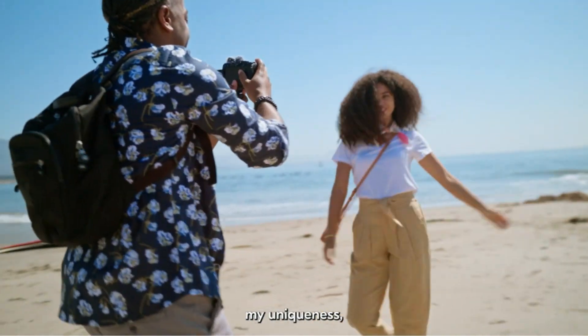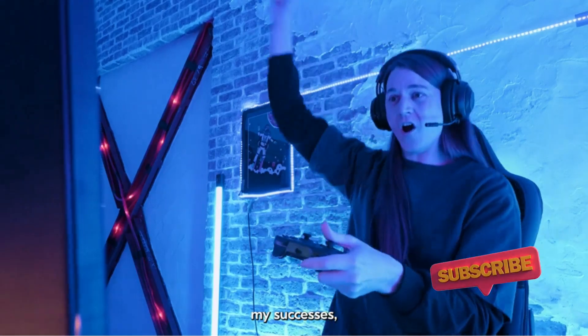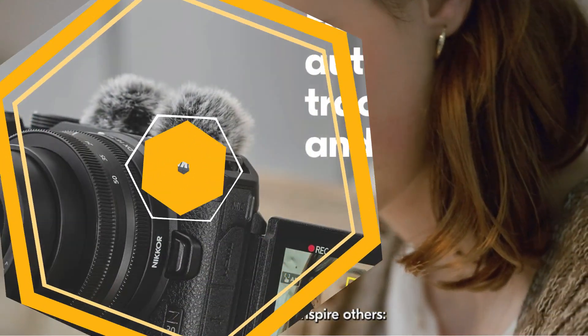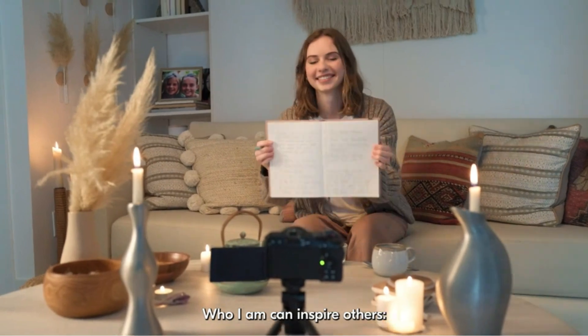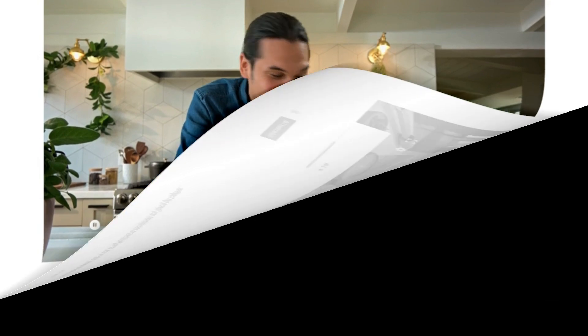Despite the slimmed-down design, there's still a reassuringly chunky hand grip that makes for steady one-handed recording. The imagery provides plenty of contrast and detail, while the built-in stereo microphone delivers crystal clear audio. Add the ability to plug in an external mic for even better sound and a hot shoe for various accessories, and this camera has the potential to be expanded into an even more practical piece of kit.